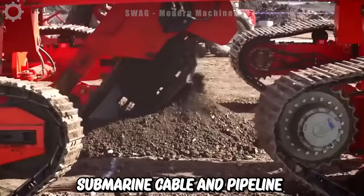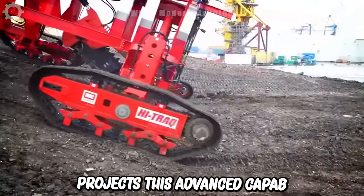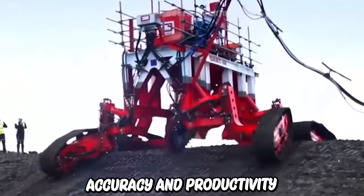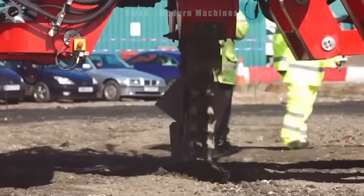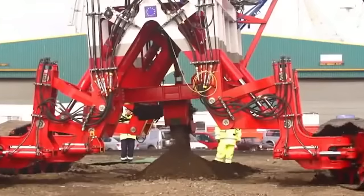For submarine cable and pipeline installation projects, this advanced trenching system provides enhanced capabilities to increase efficiency, accuracy and productivity in challenging offshore environments. It combines the latest technological advances with Royal IHC's extensive expertise.